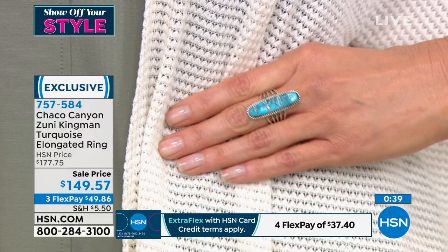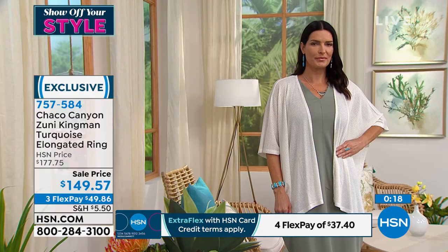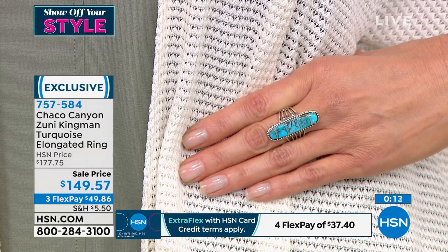That cuff zigzag bracelet I held up next to the ring — is that also from the same tribe? Yes, it's the same Zuni tribe, not the same designer. That's why I said you start to see an eye for it — you'll get a feeling: wow, I have pieces that look like that, or I've been looking for an elongated Southwestern piece in a ring. We don't see those very often. Sizes 5 through 8, item number 757-584.